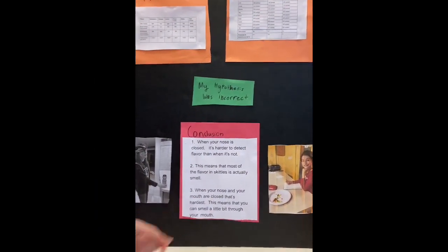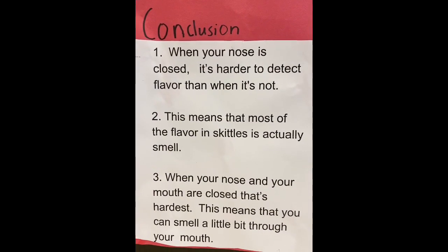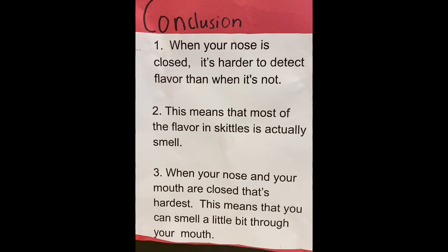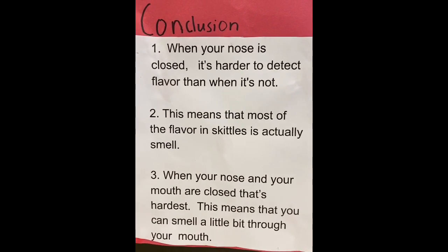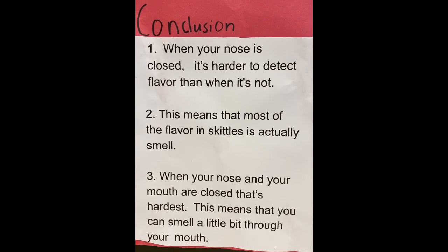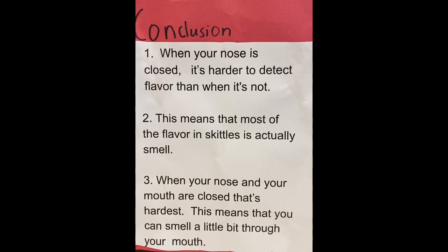Here's what I concluded from this experiment. When your nose is closed, it's harder to detect flavor than when it's not. This means that most of the flavor in Skittles is actually smell. When your nose and your mouth are closed, that's hardest. This means that you can smell a little bit through your mouth.